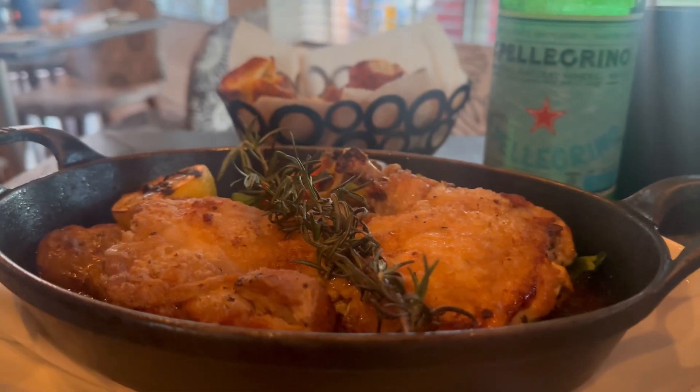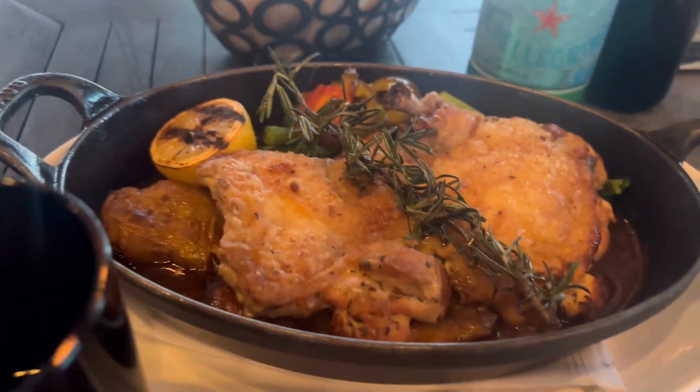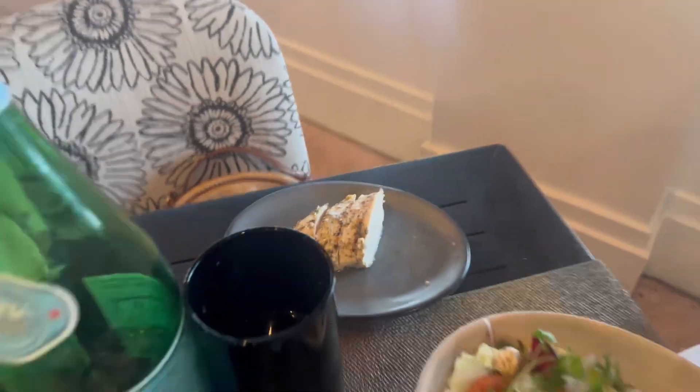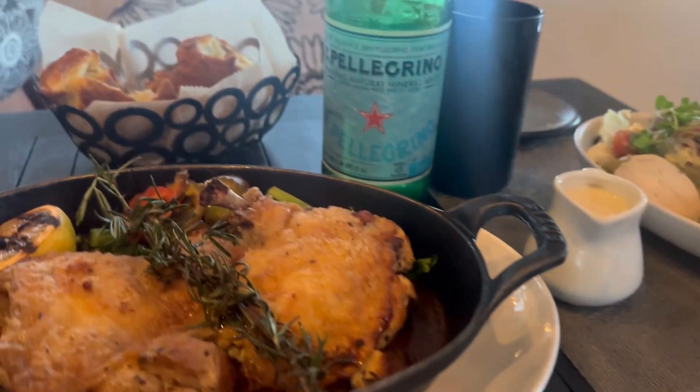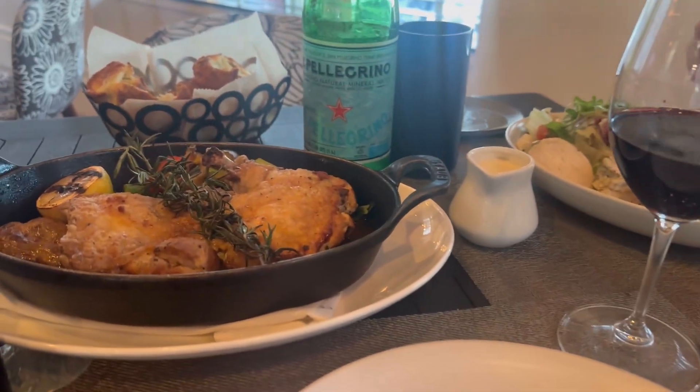The chicken is gluten-free — it does look fried but it says it's gluten-free. It's the al mattone. Nicole went with a nice side salad with chicken, and the chicken actually looks really really good. By the way, these things are so, so good.